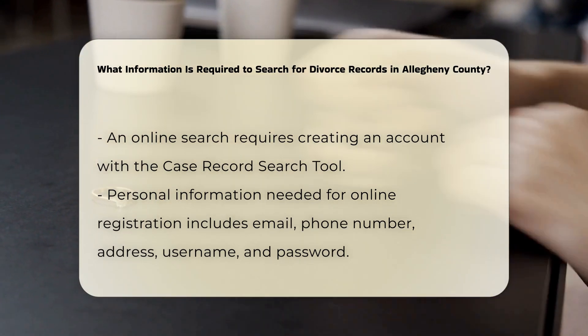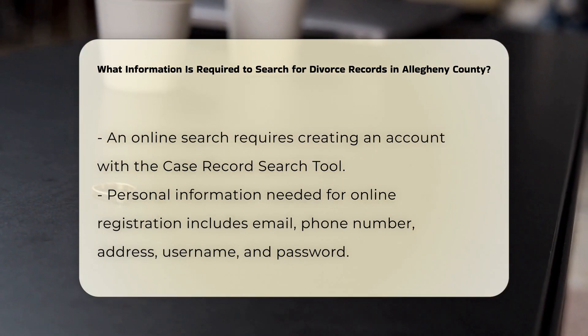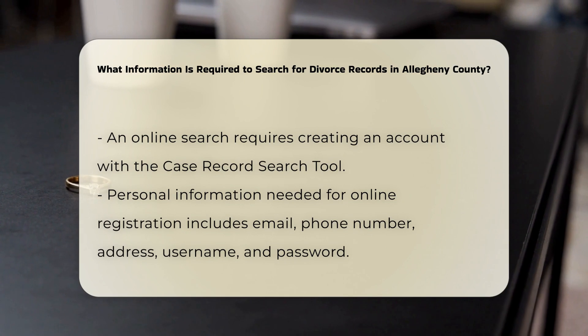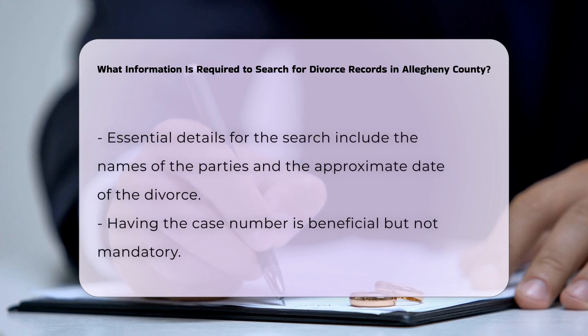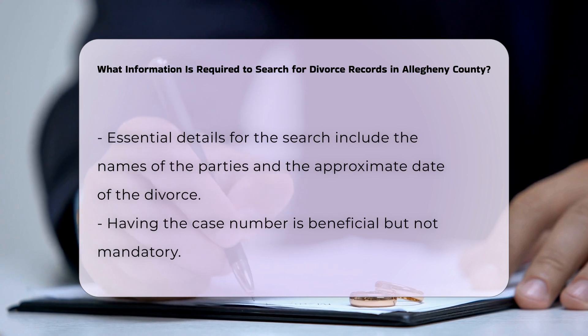When conducting the search, it is helpful to have the following details. Having the case number can also be very useful, although it is not always necessary.